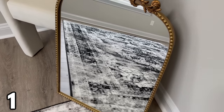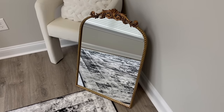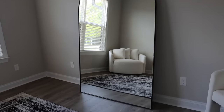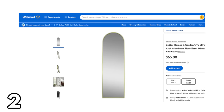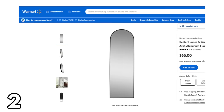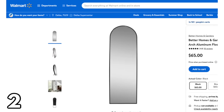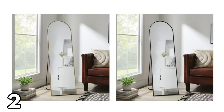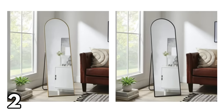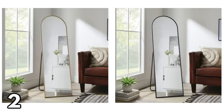If you've been wanting the antique mirror look but didn't want to shell out $500 for one at Anthropologie, this is for you. Another big trend in home decor right now are arch mirrors. The smaller one is only $65 — it comes in brass and black. I ordered the brass one. It's 17 inches wide by 58 inches tall and it has an easel, so it's a freestanding mirror.